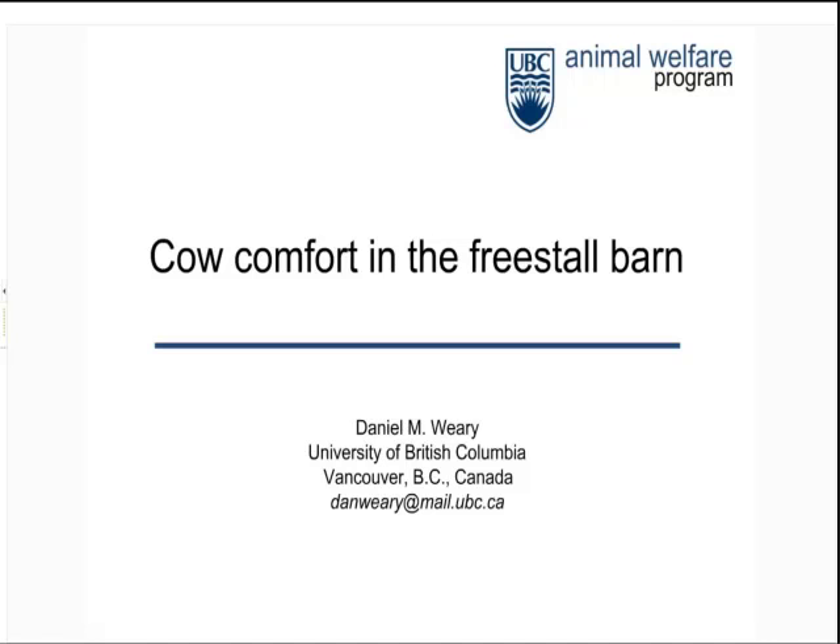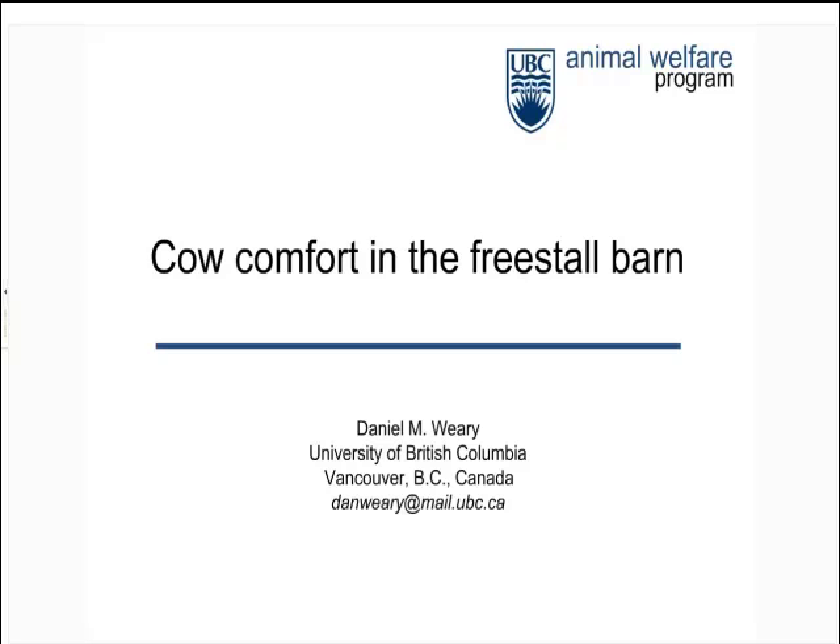Good afternoon everyone and thanks for joining us for this webinar on cow comfort and lameness prevention in house systems with Professor Dan Weary. My name's Erica Oakes and I'm the Program Development Manager here at Dairy Australia. I predominantly work on our Healthy Hooves program, our lameness program, and we've got Dan in to talk about cow comfort and lameness prevention in house systems.